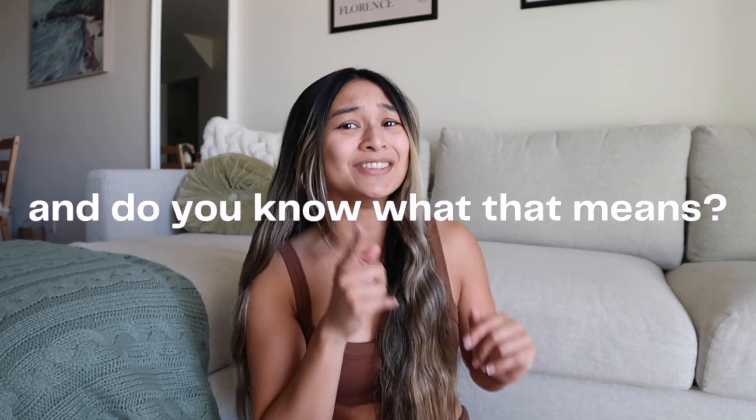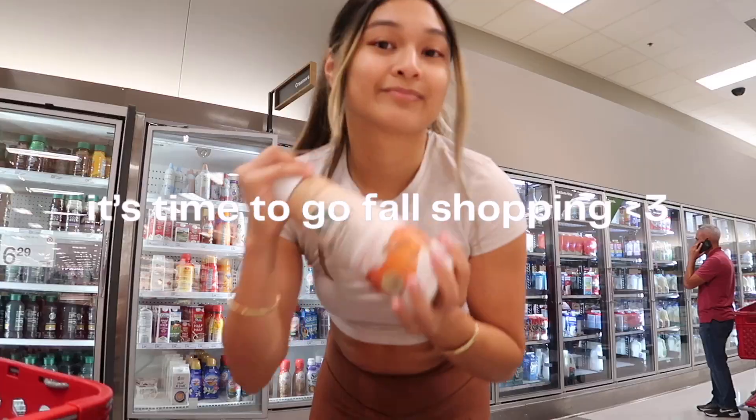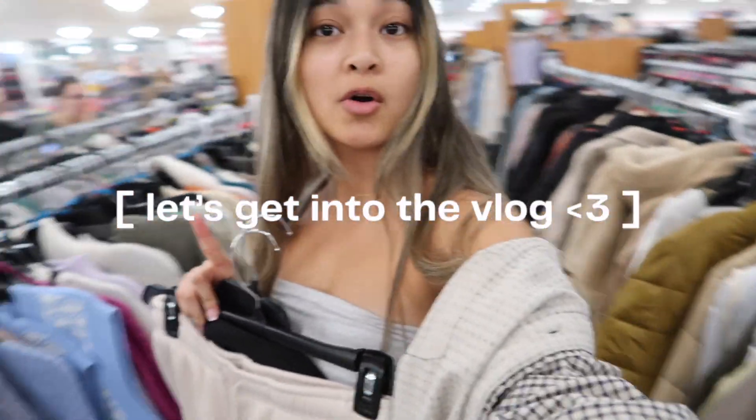Guys, it is officially fall! And do you know what that means? That means we have to whip out our fall decorations and possibly do some more shopping for fall too. I've been itching to decorate for fall, I just haven't found the time, and I obviously wanted to vlog it for you guys because I live for the fall decor vlogs.